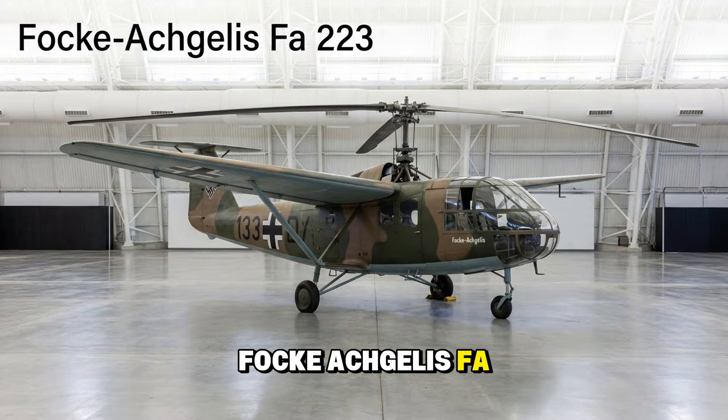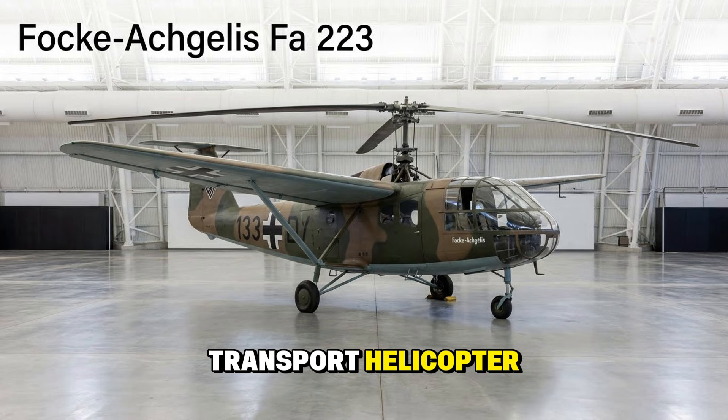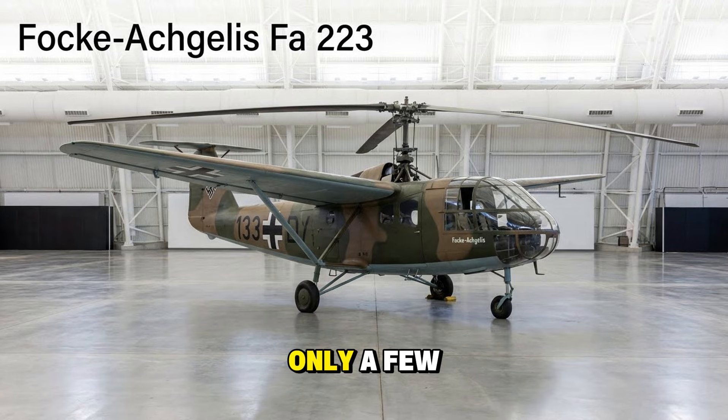Yes, the Nazis had helicopters. The Focke-Achgelis Fa 223 Drache or Dragon was a twin-rotor transport helicopter. It could lift artillery and recover crashed aircraft. Only a few were built, but they proved the concept worked.